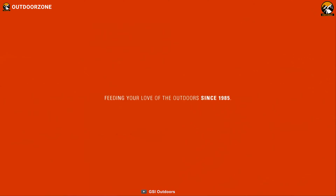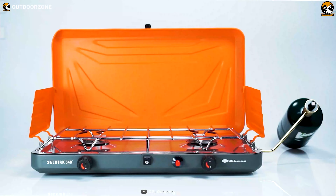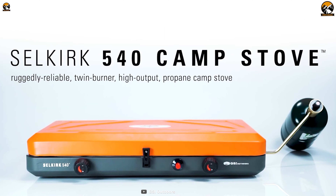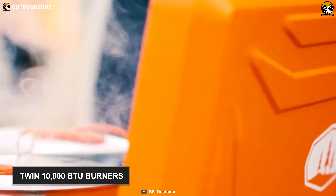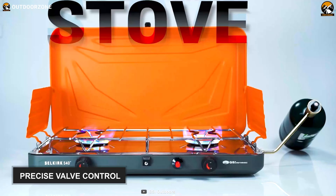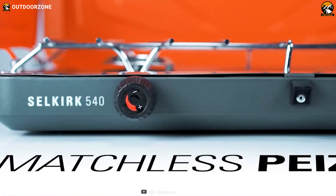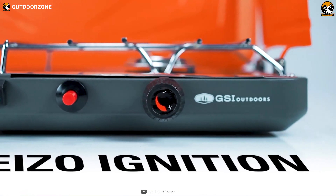Since 1985, GSI Outdoors has been making outdoor cookware to support active outdoor lifestyles at the campsite. Meet the Selkirk 540, an award-winning camping stove designed to rapidly and evenly heat larger pots and pans. It features twin 10,000 BTU burners with precise individual control valves so that you can cook outdoors with utmost efficiency and convenience. Its simple push-button ignition system makes it easy to light the stove without burned fingertips or scorched knuckles.